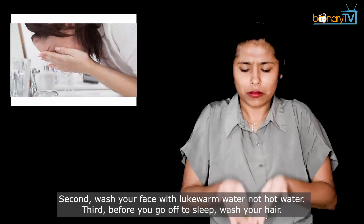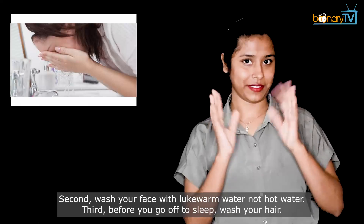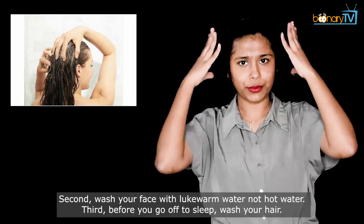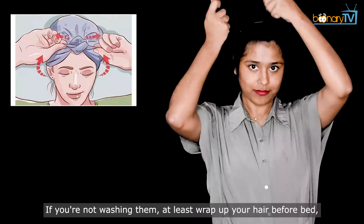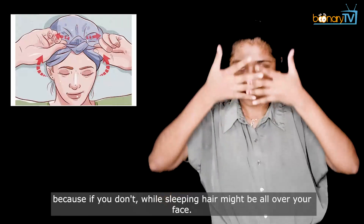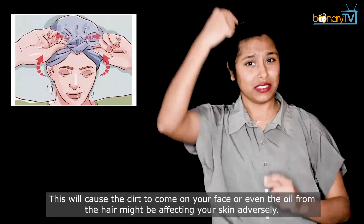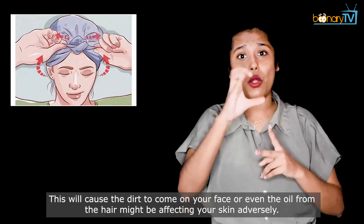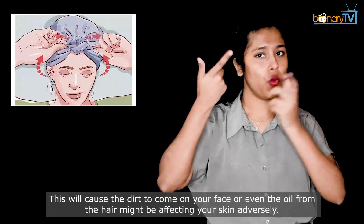Second, wash your face with lukewarm water, not hot water. Third, before you go to sleep, wash your hair. If you are not washing them, at least wrap up your hair before bed. While sleeping, hair might be all over your face, causing dirt to transfer or oil from the hair to affect your skin adversely.